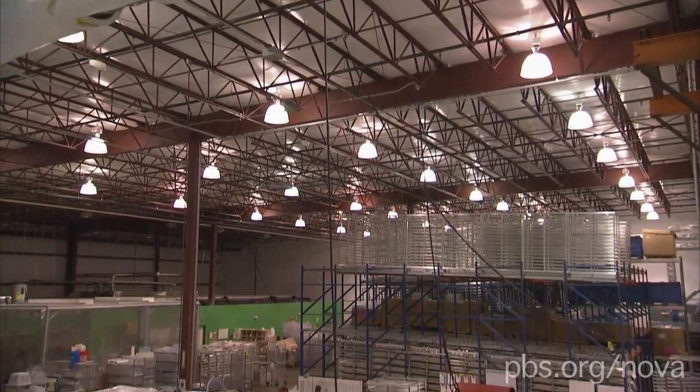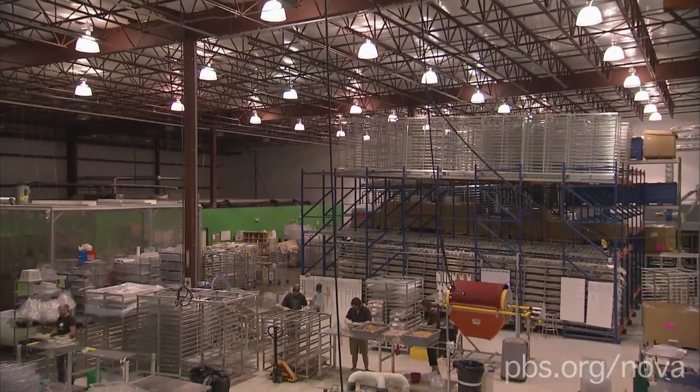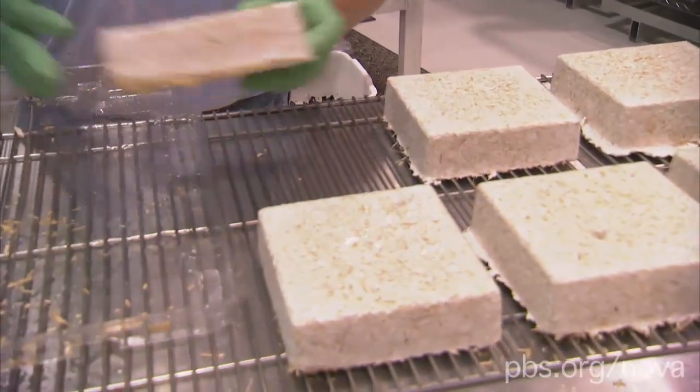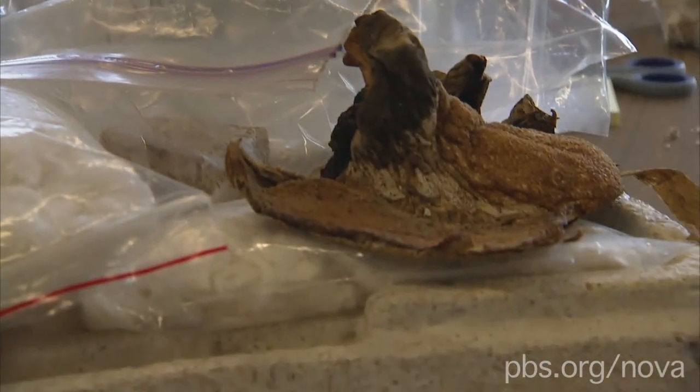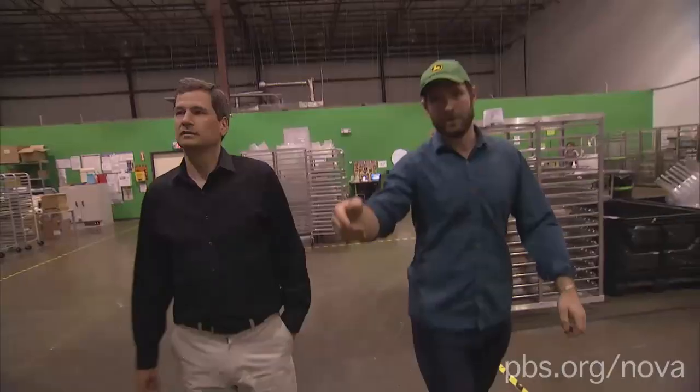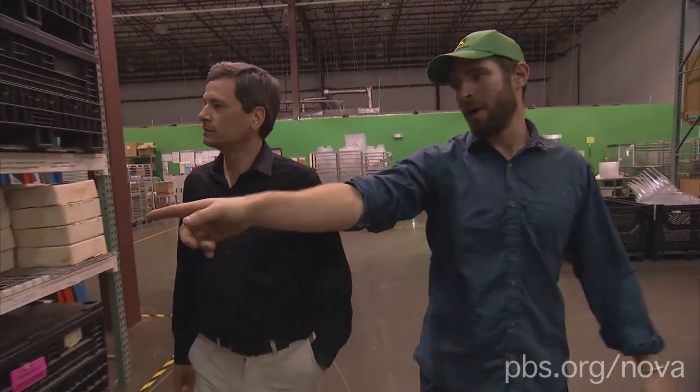He's co-founded a company called EcoVativ, which produces eco-friendly packaging. And it's not made from petroleum — it's grown from part of a mushroom. Making Stuff host David Pogue visited him at his factory in upstate New York.